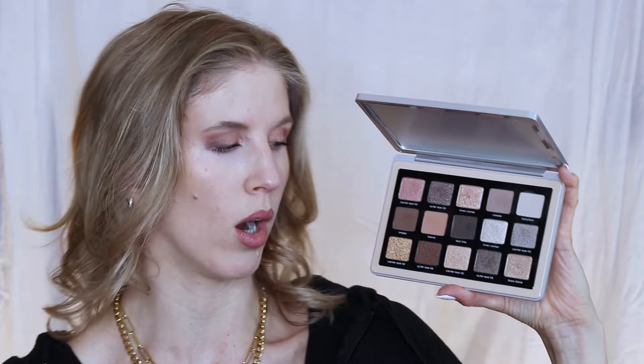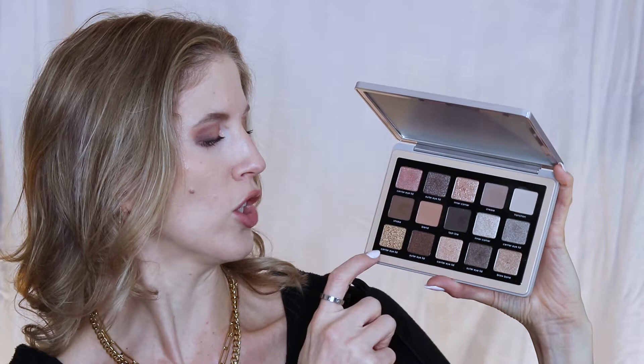Next up is a dirty palette because I keep using it every single day — the Natasha Denona Glam Palette, picked up in my September haul. I've already done multiple tutorials using it, and I use it on days I'm not filming too. This was my first Natasha Denona palette. Instead of naming colors something cute, she labels them by placement: center eyelid, outer eyelid — she just tells you where each color looks best.